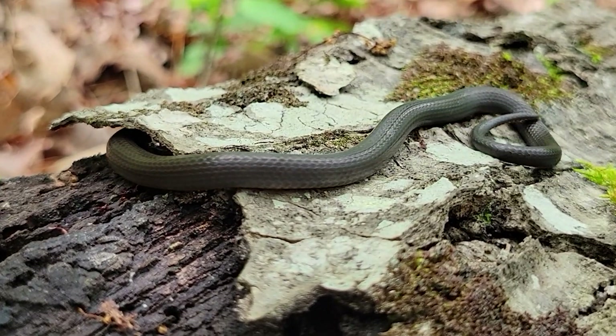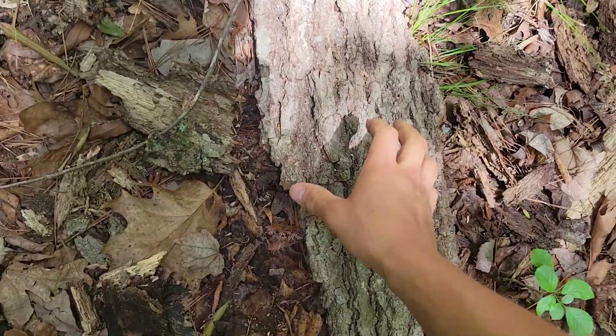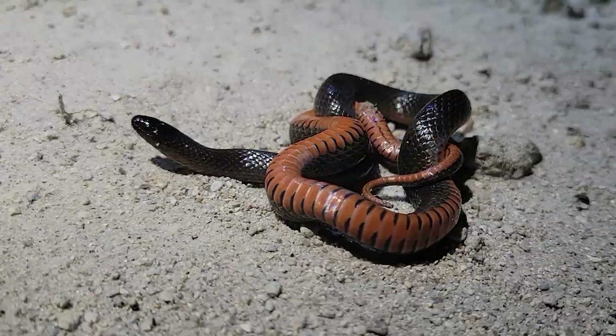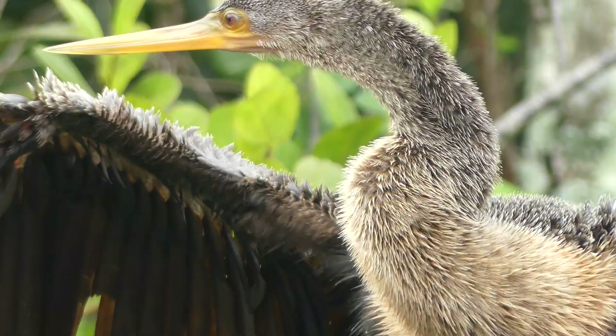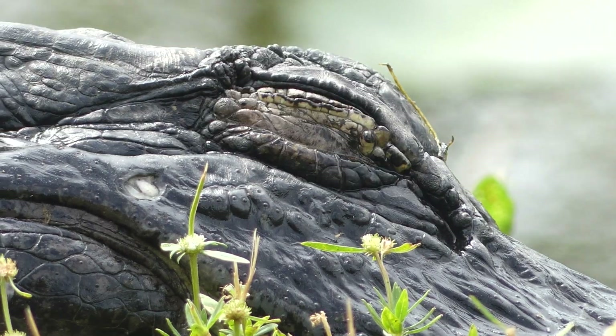Snakes are some of the most cryptic animals on the planet, spending most of their lives completely out of sight, unless you know exactly where to look or you just get lucky. And the species that we're searching for on this adventure is so secretive, you might walk right over one without even knowing it. My name is Ben Zeno, and my mission is to inspire you to get outside and discover the amazing wildlife that's all around us.